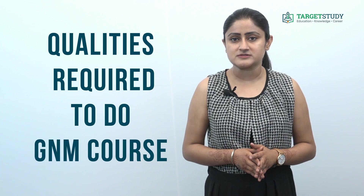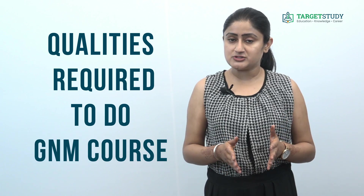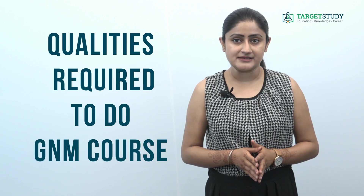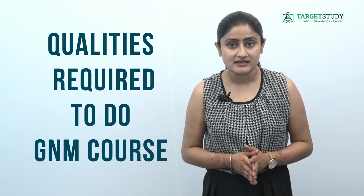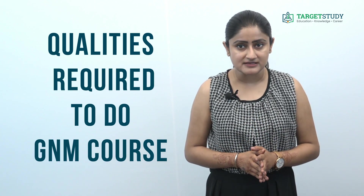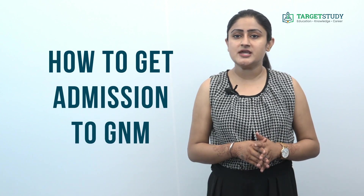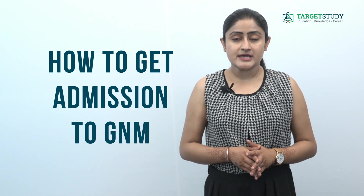What qualities are required to do Diploma in GNM? To do a Diploma in GNM and become a GNM nurse, you should have tremendous patience, alertness of mind, and a sense of responsibility. Besides this, you should be passionate as well as sympathetic, have dedication towards your work, and above all, you must be physically fit, as the nurse has to take care of ailing patients.